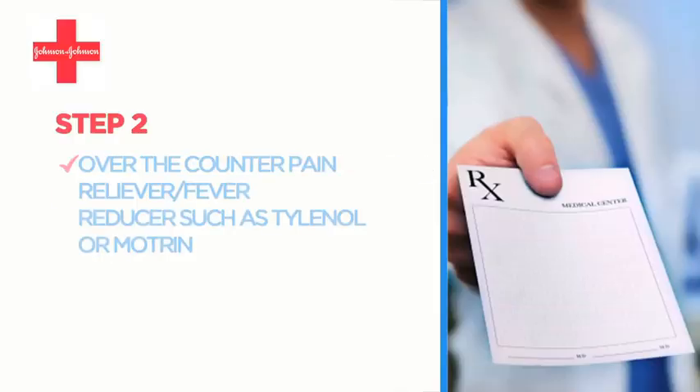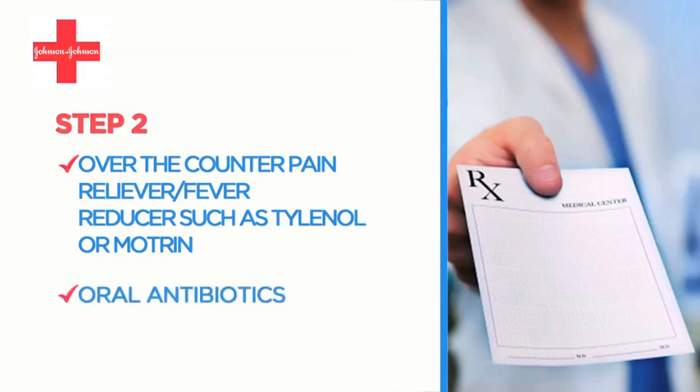Your physician may recommend an over-the-counter pain reliever or fever reducer such as Tylenol or Motrin. Your doctor may also prescribe you oral antibiotics for an effective recovery.